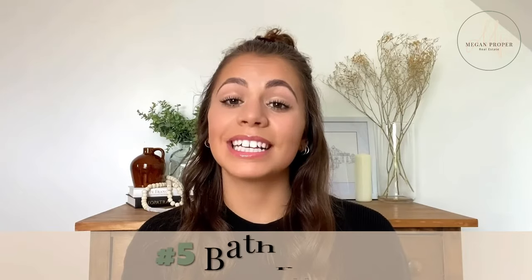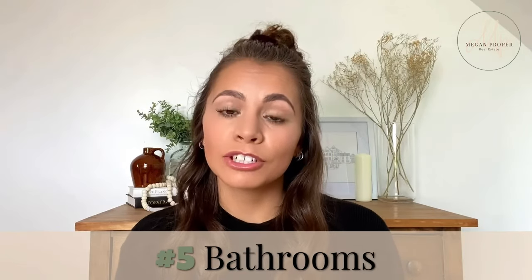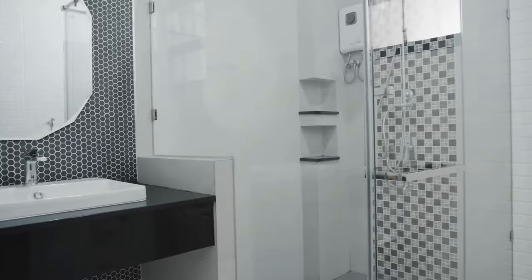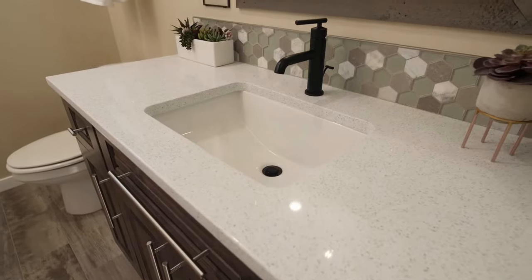The number of bathrooms in a house is very important, especially the location of them — specifically having an extra bathroom on the main floor for guests or having an ensuite. Buyers are looking for updated styling, neutral colors, and an attractive countertop and cabinets. A few quick fixes for your bathroom can be changing the paint color, faucet, and cabinet hardware.